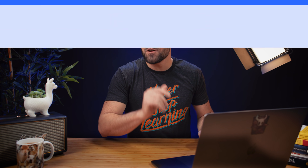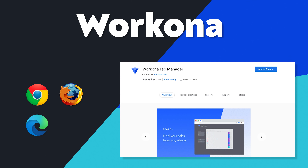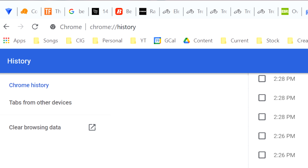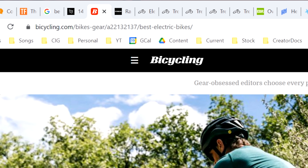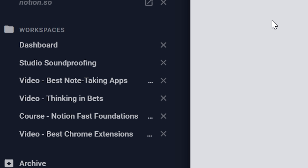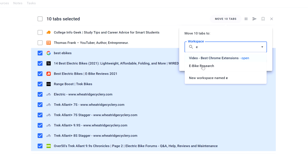So with all of that out of the way, let's get into our first extension — the one that I teased in the intro — called Workona. This is probably my new favorite extension on Chrome because, to make a bit of an admission, I'm a really bad tab hoarder. My friends love to make fun of the fact that I often have 50 or a hundred tabs open, but that's just my nature — I always have multiple research projects going on.